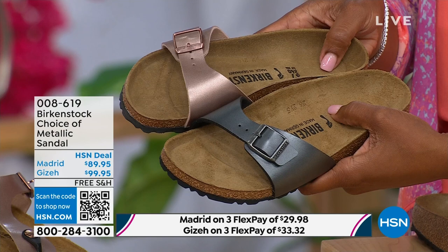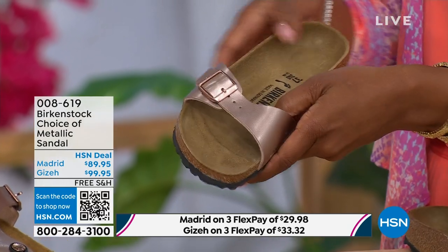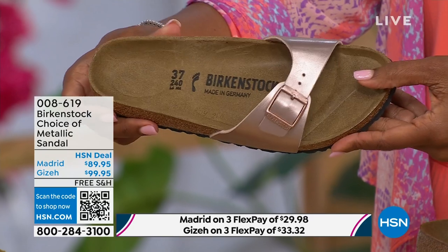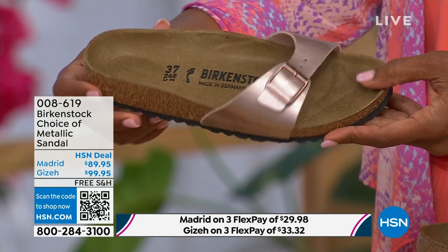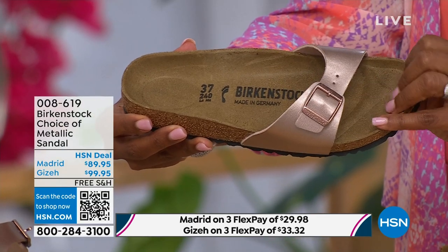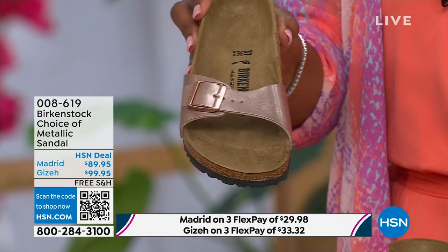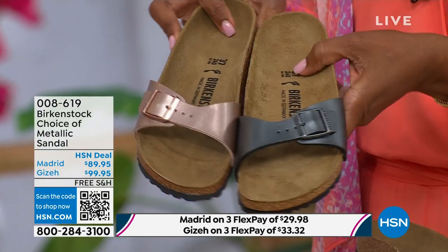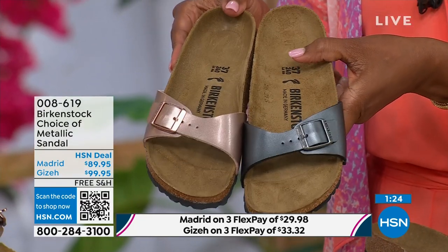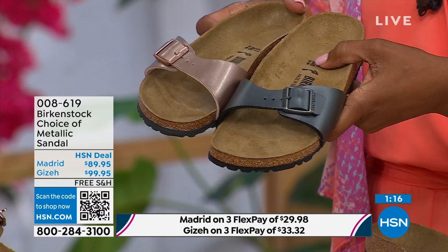I love this shoe because it is really dainty on the foot. It has that one single band which everyone is loving right now — everyone loves a slide. It's fully adjustable, so there's not a lot of foot coverage with the Madrid. Lots of people love this shoe because it's so light on the foot, but you're also getting that Birkenstock footbed. Metallics are the new neutrals — everyone is wearing them right now. This metallic copper is so gorgeous, it's almost like a rose gold color, beautiful on the foot. Dress it up, dress it down. The price point is sharp at $89.95.